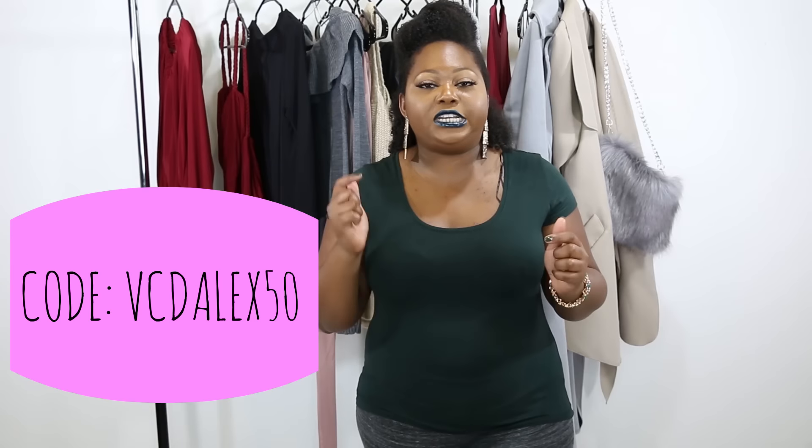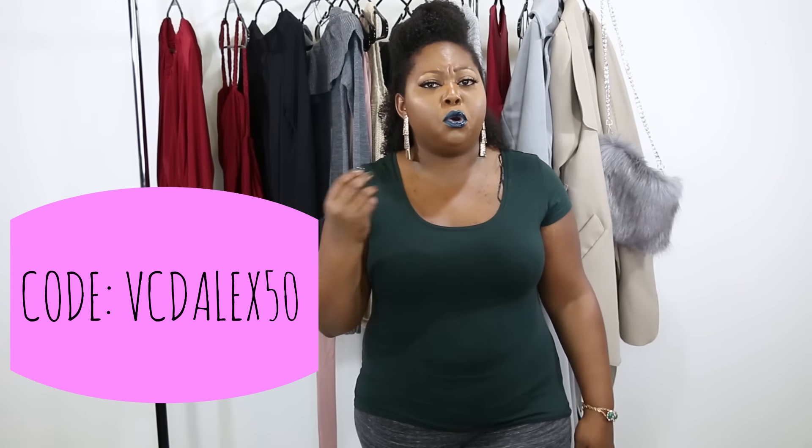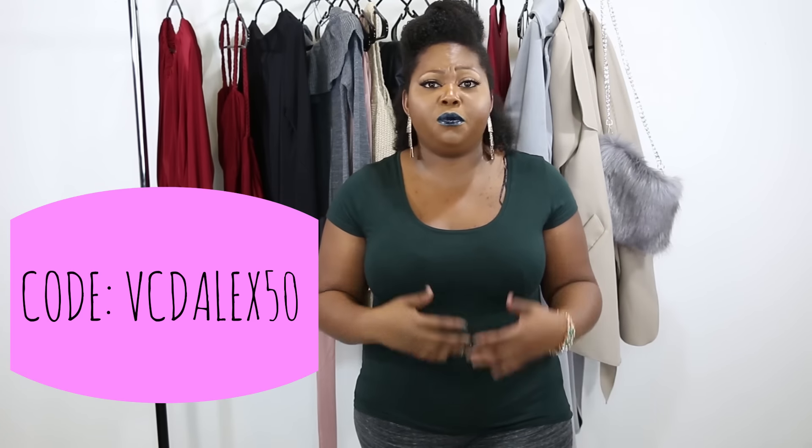Today's video is a winter fashion try-on haul. Boohoo was kind enough to send me some cute items to boost up your winter wardrobe, and they also gave me a coupon code for you guys — 50% off! The code is VCD ALEX50, and it lasts until January 15th, so you have plenty of time to shop. All the details are down in the description box.